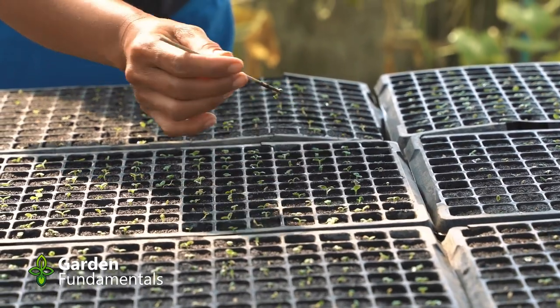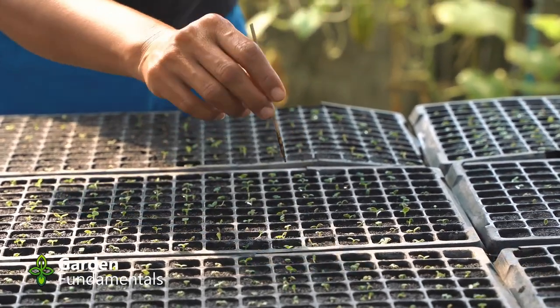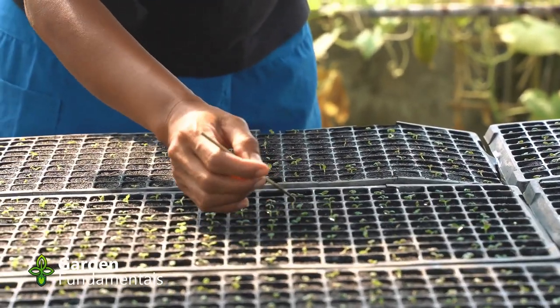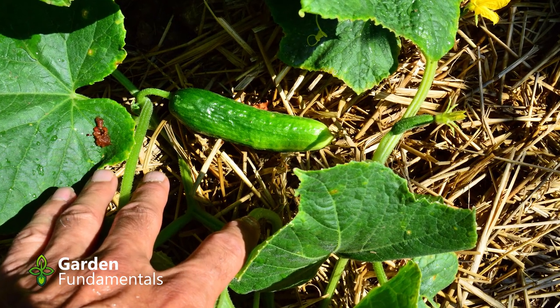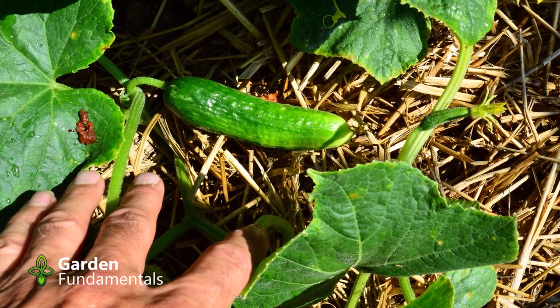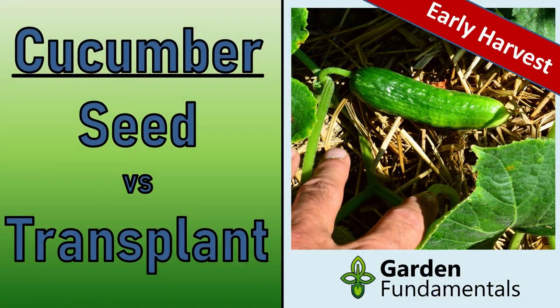Getting an earlier harvest applies mostly to vegetables. Plants need to be a certain size before they start producing food, so larger transplants will give you an earlier harvest. With tomatoes in zone 5, you can be eating fruit two to four weeks earlier with large transplants. Cucumbers are normally seeded directly in the garden, but seed won't germinate until the soil is warm enough, giving you a late start. You can get a much earlier harvest by starting plants indoors — ignore the common advice that cucumbers don't transplant well; just do it gently and you'll be fine.